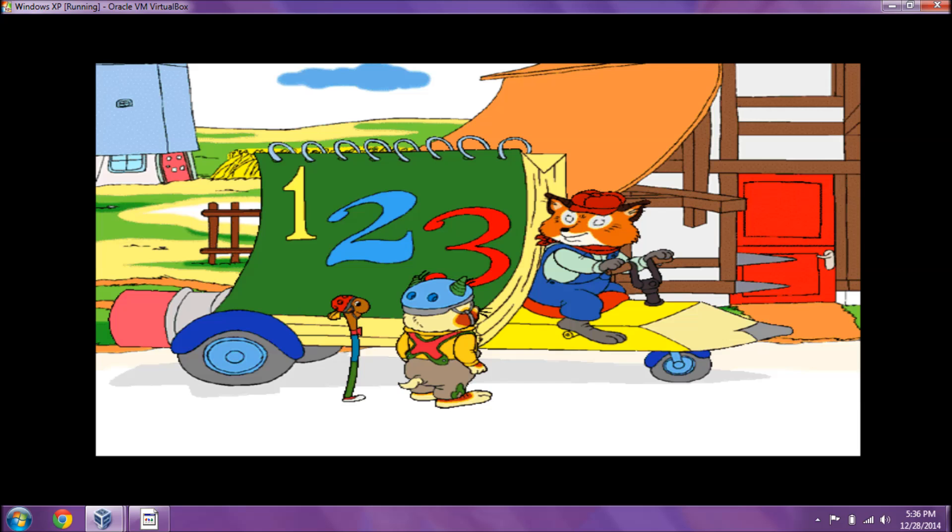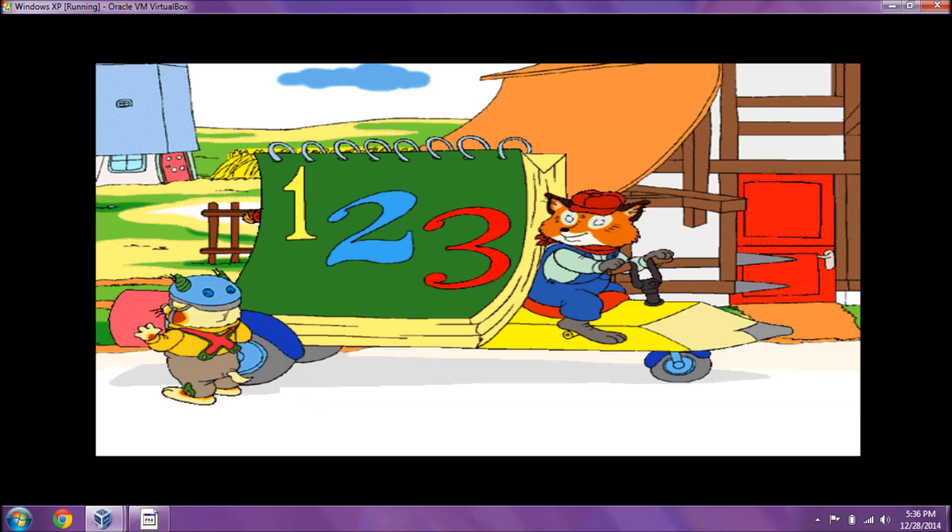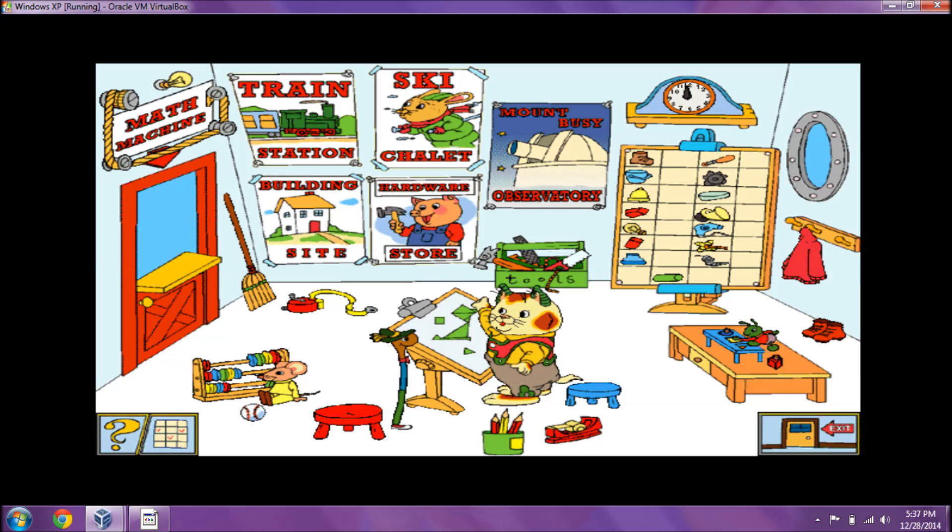What kind of parts do you need, Mr. Fix-It? Hop in and see! Whoa-ly! Look at this! This must be the list of parts Mr. Fix-It needs for his math machine.